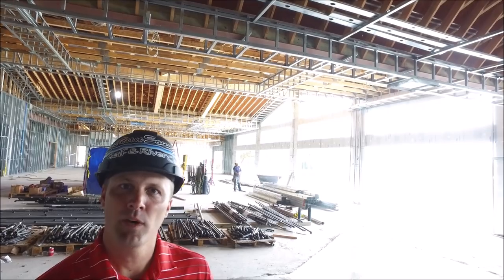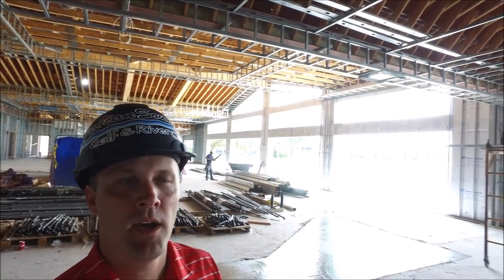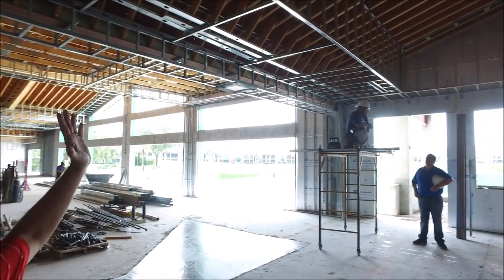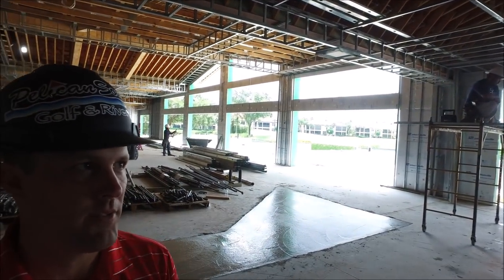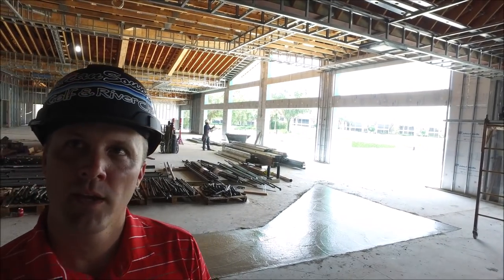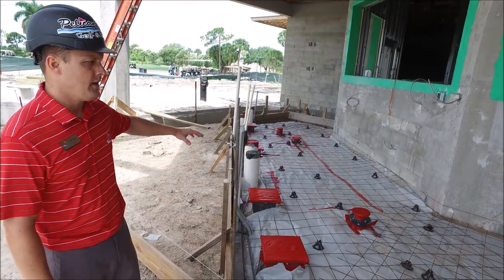Hello everyone, we're inside the Pelican Pub. They're continuing the framing above us — some of the soffit features — and you'll start seeing this room take shape. They have a couple more weeks of framing but it's really coming together. We'll start having some drywall put up starting probably next week.